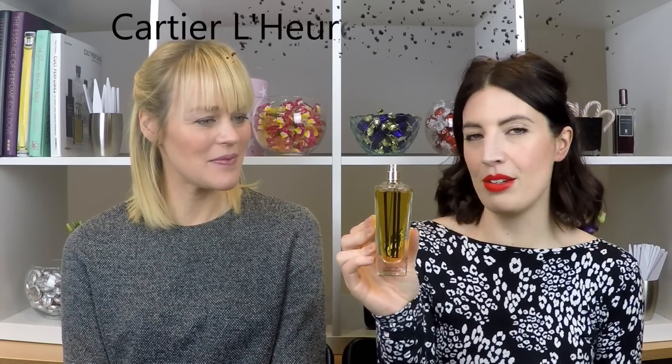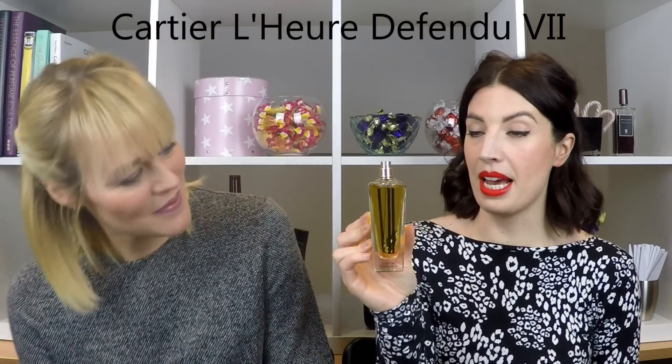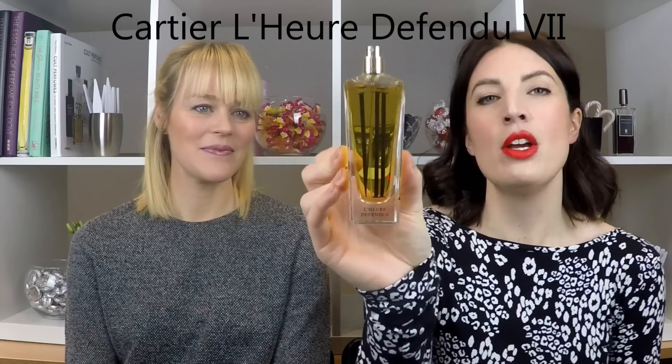The first one is from Cartier, from the Les Heures collection, which is quite tricky to get hold of — only sold in Cartier boutiques and Harrods in the UK. This is number seven, L'Heure Défendue, meaning the forbidden hour. They're all based on different hours, and it's number seven because of the link to the seven deadly sins — of which chocolate must be one. It's kind of naughty but nice.